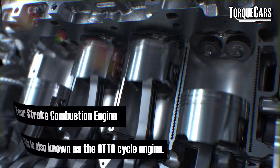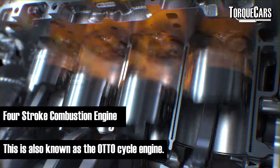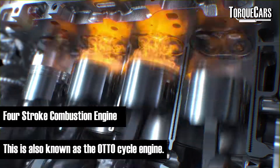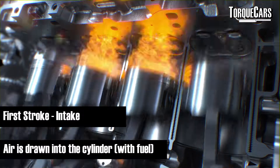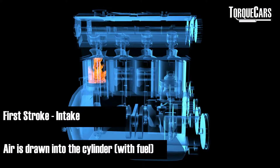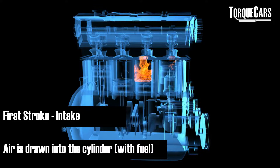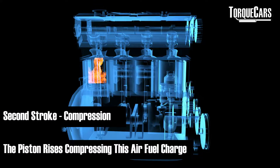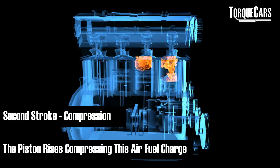So how does the internal combustion engine work? The typical four-stroke engine follows four steps in its combustion process. The first stroke is the intake stroke, where the air and fuel mixture enters the cylinder. It then goes into the second stroke, the compression phase, where the piston pushes against this mixture, compressing it to very high compression levels.